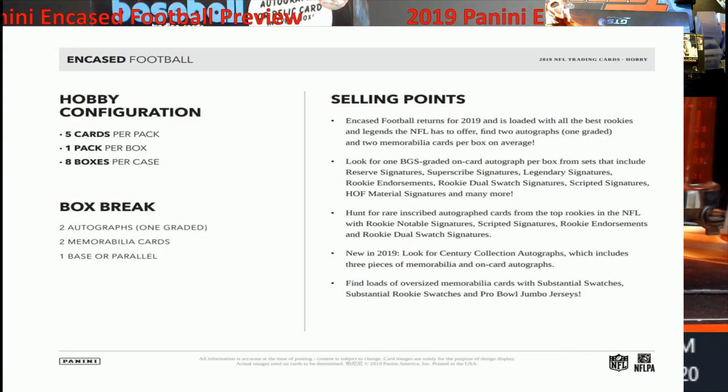This is what we call a sell sheet — you can see these anywhere. Basically you're getting five cards per pack, one pack per box. Inside the box you're getting two autographs, one being a graded card, two mem cards, and one base or parallel. Like I said, it has a lot of potential. I'm just not a fan of getting low-quality grades when the card goes directly from Panini to BGS and back. I'd be fine with some 9s, but for the price you pay, seeing 8.5s with 9 or 8 autos — they should ditch that card, make a new one and send it in.